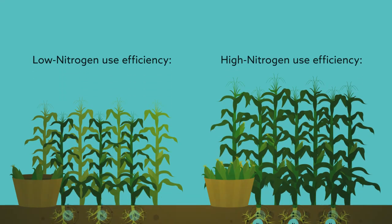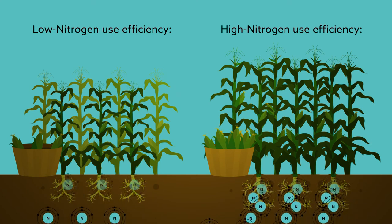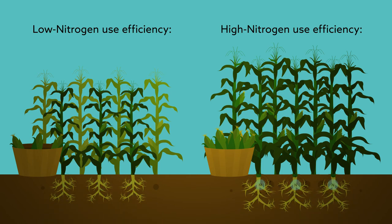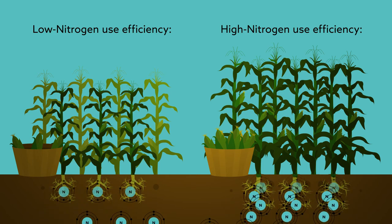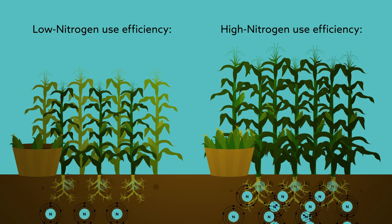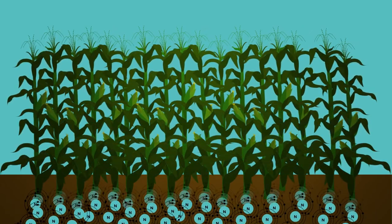By testing several selection methods, this study provides important insights into how best to increase the speed and efficiency of selection and create superior maize cultivars. Developing new nitrogen-efficient plants is a critical step towards creating a more sustainable crop while increasing production to meet the future demands of an ever-increasing human population.